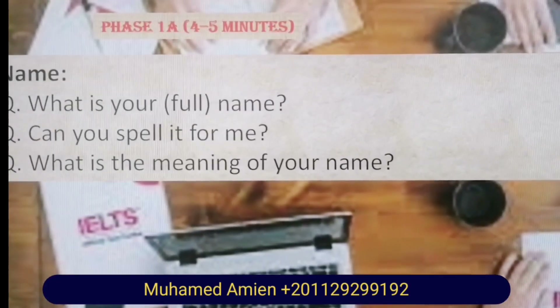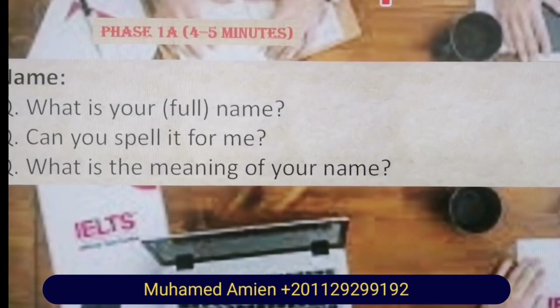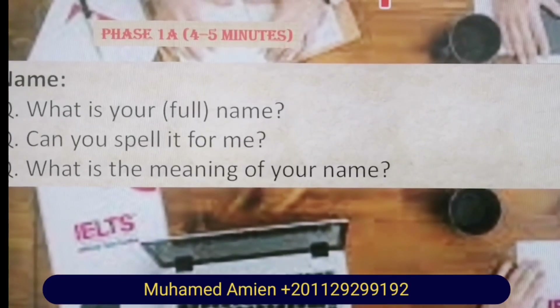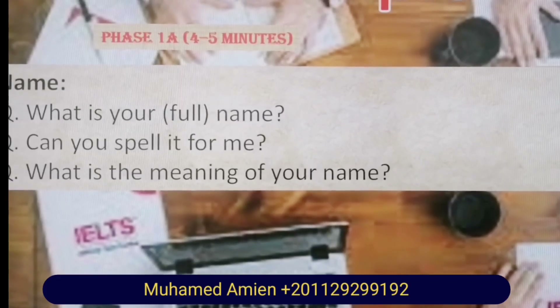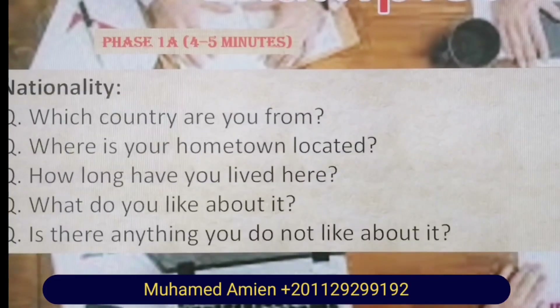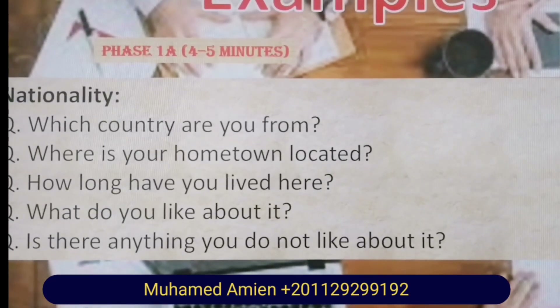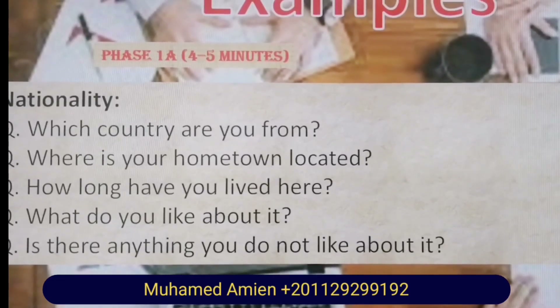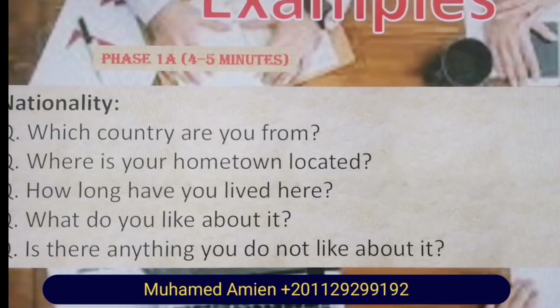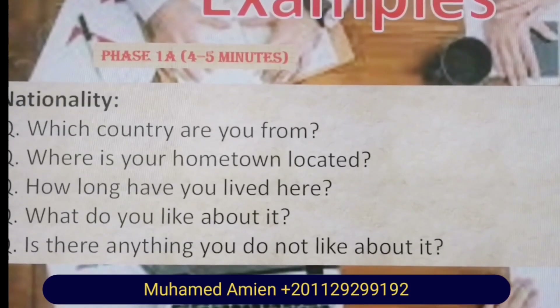Phase 1A, from 4 to 5 minutes. Name: What's your full name? Can you spell it for me? What is the meaning of your name? Nationality: Which country are you from? Where is your hometown located? How long have you lived here? What do you like about it? Is there anything you don't like about it?